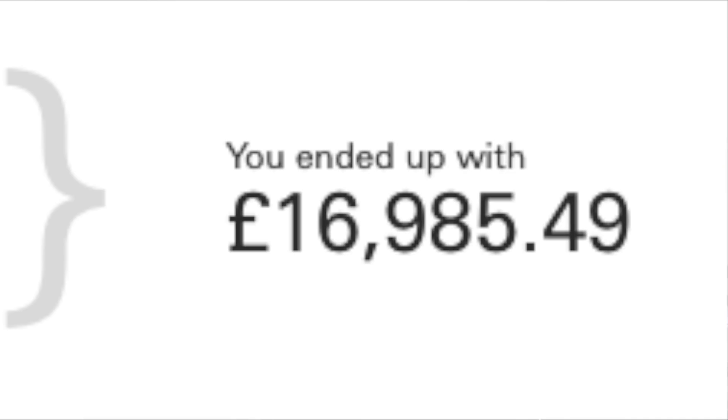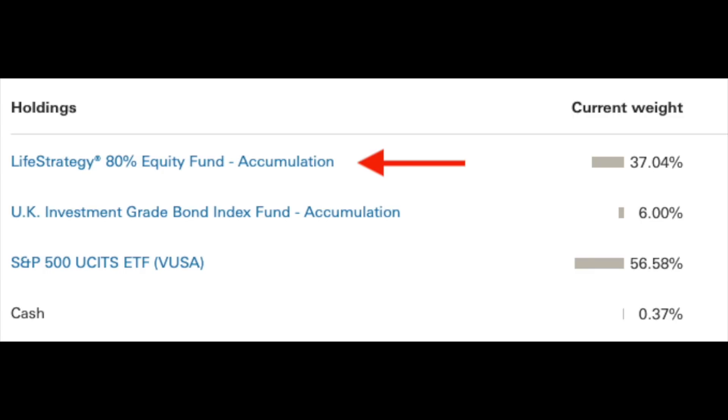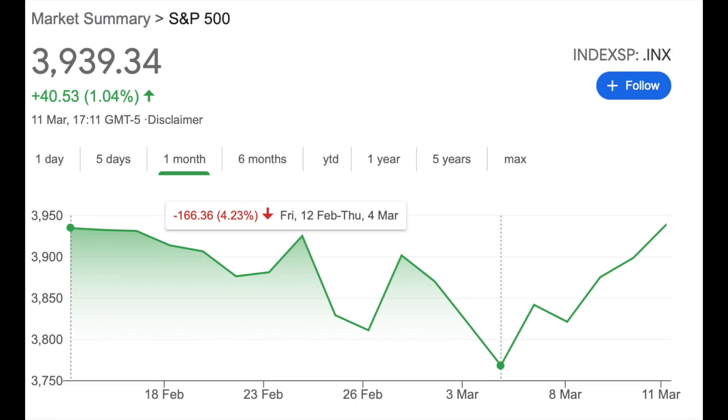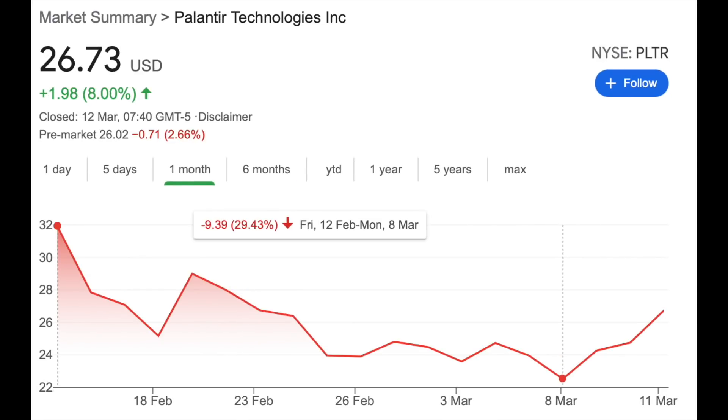First up, we have the Vanguard UK portfolio, which is valued at £16,985 at the time of recording, with a current return on investment of 45.64%. My Vanguard UK portfolio is made up of largely diversified funds — specifically an 80% lifestrategy fund, UK investment grade bonds, and an S&P 500 ETF. Equity markets have certainly been rocked, with tech stocks taking the biggest beating.